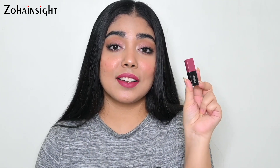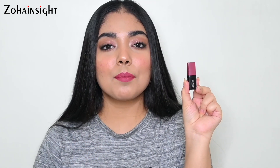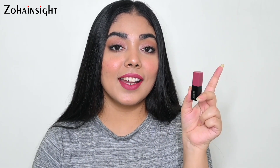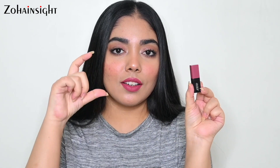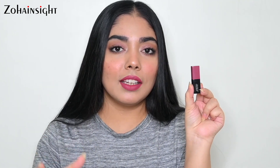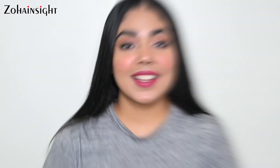This mini version is priced at 239 rupees and you get 1.8 grams, which will last you a really long time, and it's easy to carry in your bag. The original full-sized one is priced at around 599 rupees and you get 5 grams, which lasts even longer. I have two shades in the original size and have been using them for more than a year.